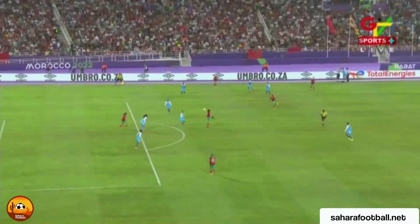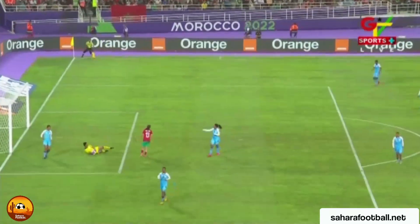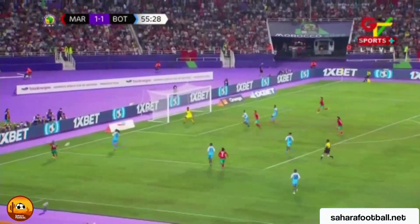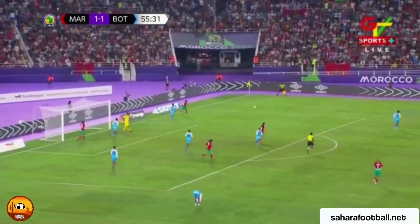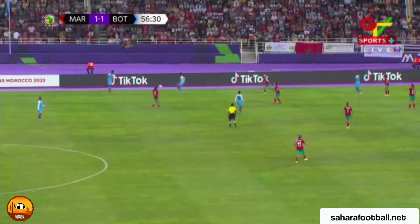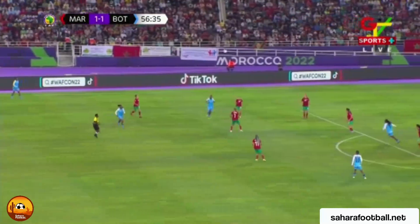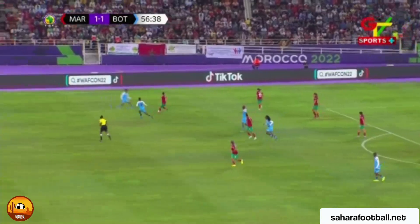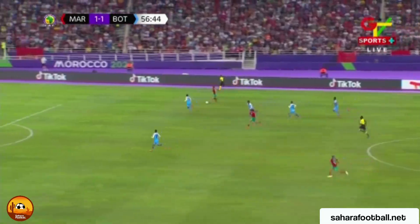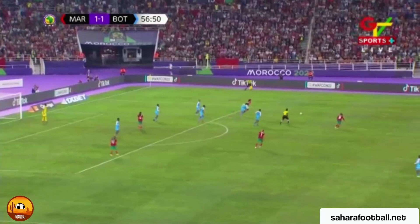Ten minutes into the second half and no further score, but Morocco could change that. Boussija collects again with a fairly simple catch for the goalkeeper Sabah Segir. Segir playing in a far more advanced role. Rossella Ayane going central, Dhanoud waiting at the back post — Ayane can make and score goals on her own but this time she's been heavily marked.